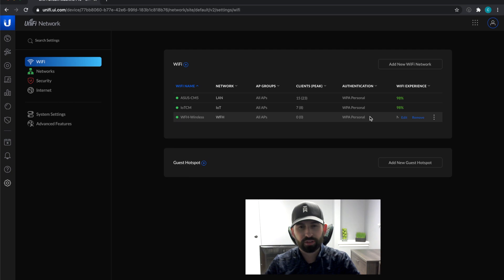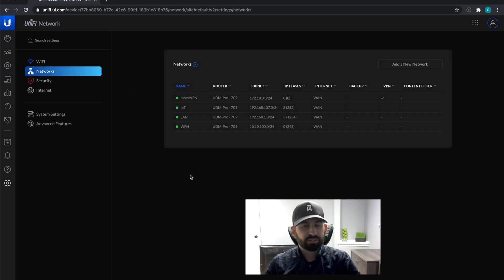I also have a work-from-home wireless network — it's just a different subnet. When trying to connect to a work VPN, it wouldn't work — I don't know if it was because they had the same subnet on their side — so I had to create another subnet just to connect to the VPN. My networks include a VPN to come into my network, the IoT, the LAN, and that work-from-home subnet.